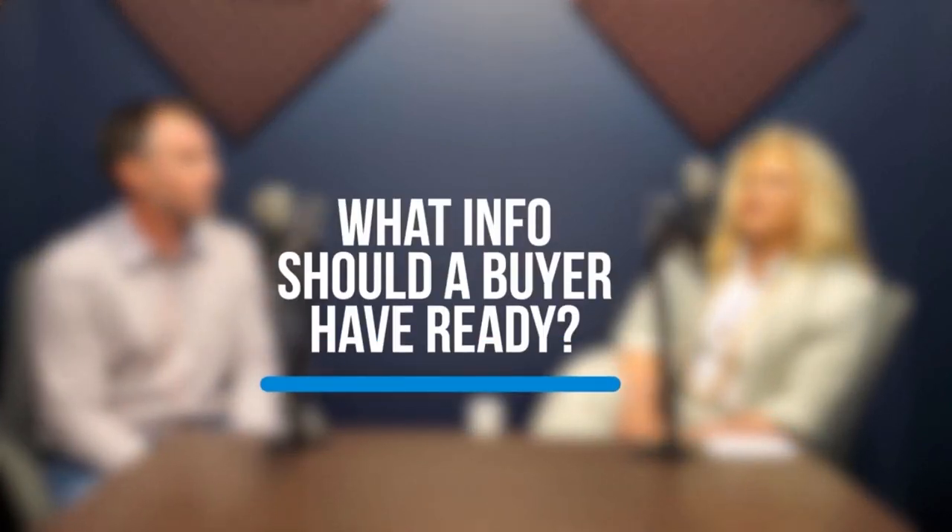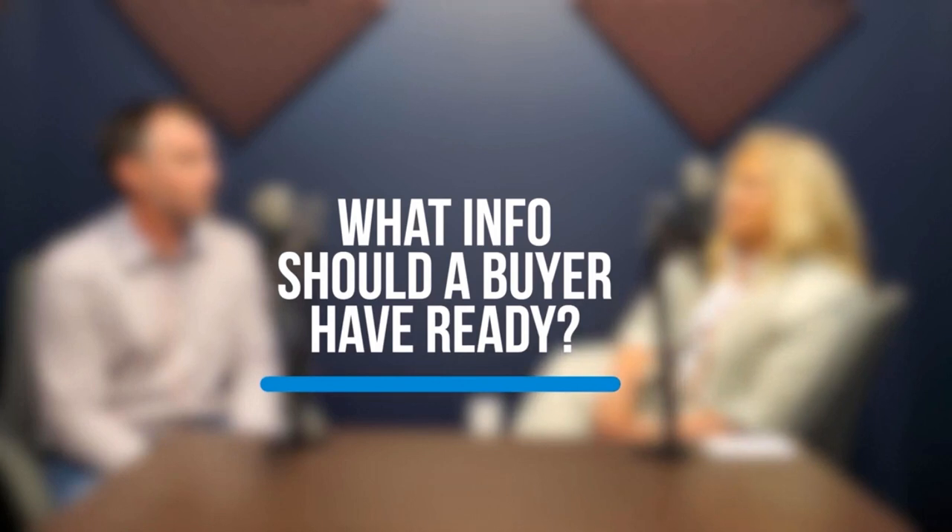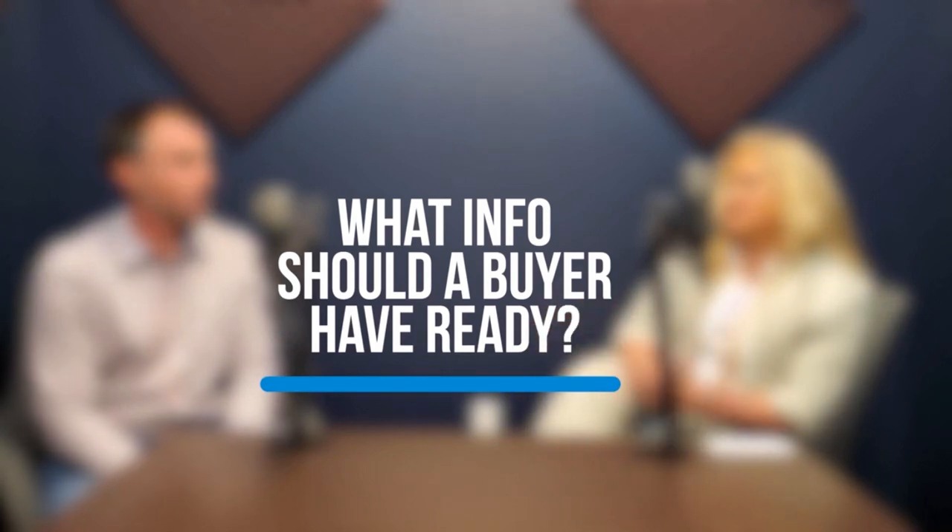What type of information should a buyer have ready? If they have documents readily available, generally the most recent year W-2, most recent one month of pay stubs, and most recent one month of bank statements would be the main information we would need to start the basis of making a decision.